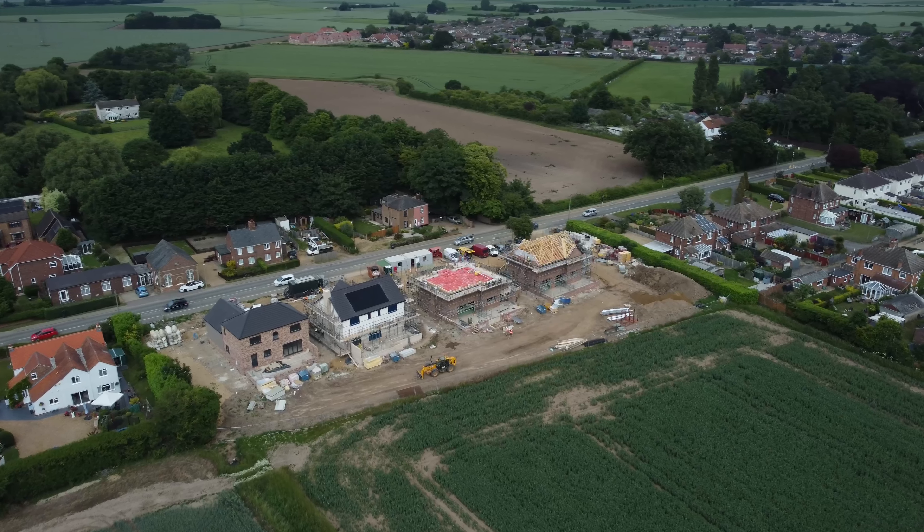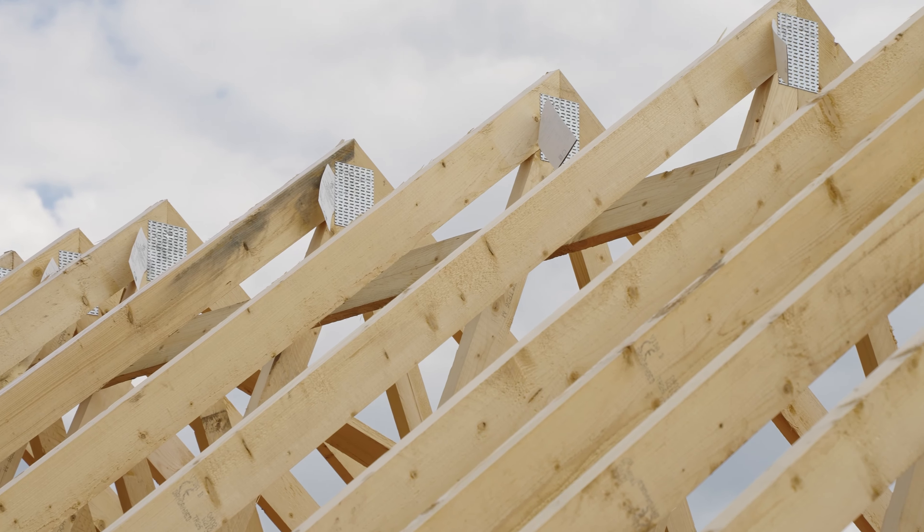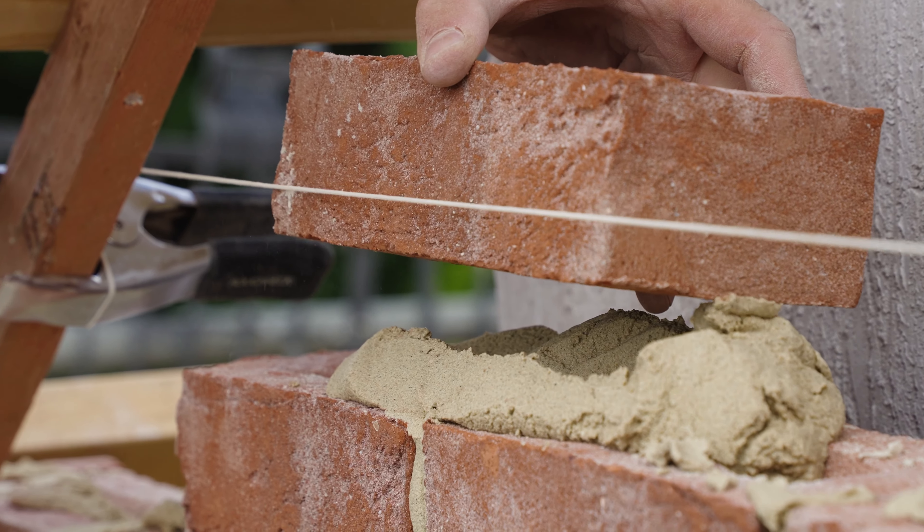Just a stone's throw away is Phase 3 in Clench Wharton. With half of this phase now watertight, we are progressing strongly with these luxury homes to complete before the end of 2022.